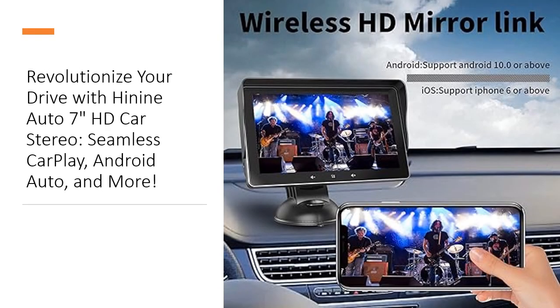Backed by the Hi9 Auto professional team, this car stereo offers not just a product but a driving companion. With features like wireless wired mirror link, two distinct modes for day and night, chip performance that exceeds expectations, and support for reversing cameras, it's a comprehensive solution. Experience the advantages of a universal fit, quick installation, and full-angle screen adjustment.